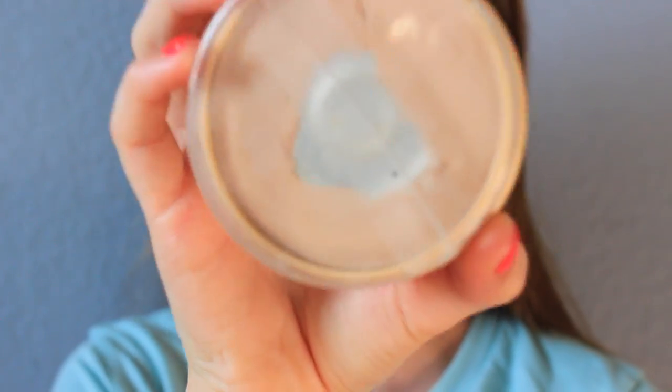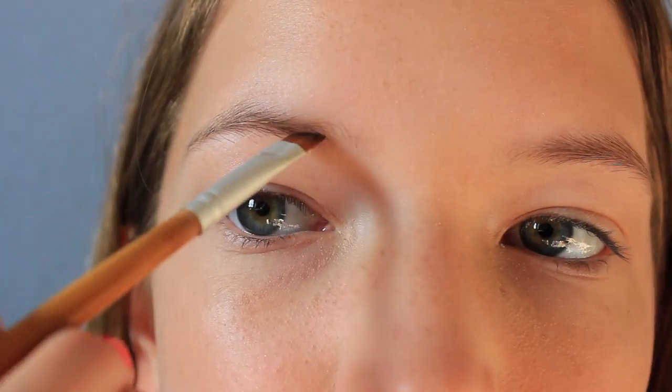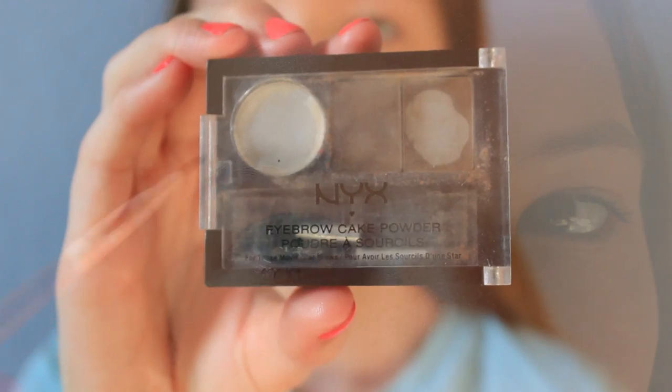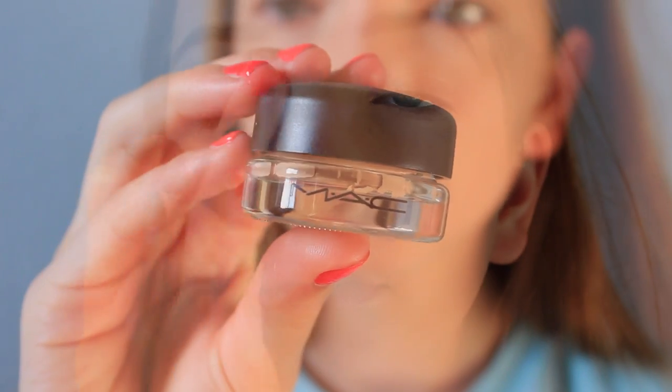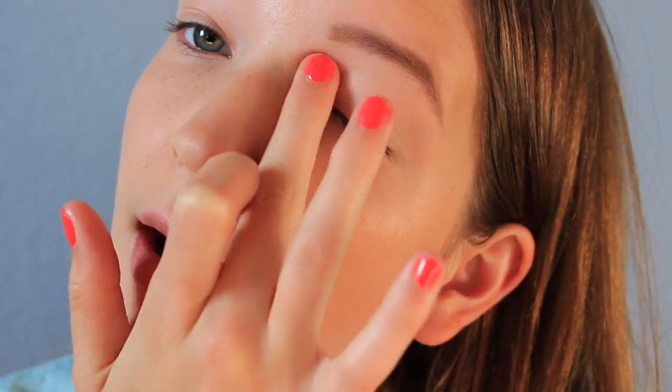After I blended that out I went in with my Rimmel Stay Matte pressed powder to set everything, and then I filled in my eyebrows because I can't go anywhere without filling them in — I used the NYX eyebrow cake powder — and applied some lip balm. Because I don't really like to wear eyeshadow on the airplane, I just applied my MAC Paint Pot in the shade Painterly all over my lids, lined them with a natural brown eyeliner, then curled my lashes and applied my favorite CoverGirl mascara.